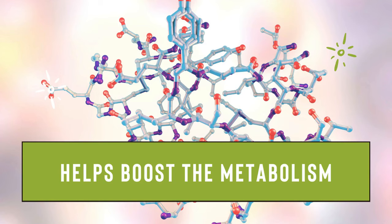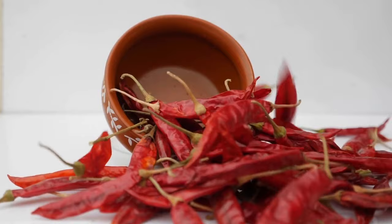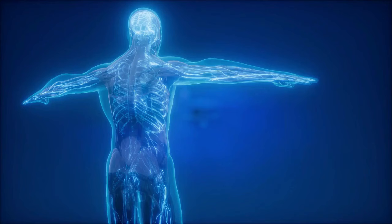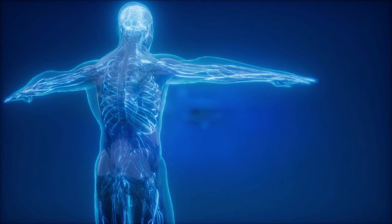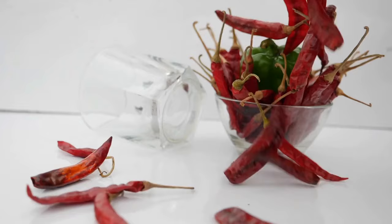Helps boost the metabolism. Different studies showed that cayenne pepper has a link with boosting metabolism and suppressing hunger. The reason behind this is the high content of capsaicin that produces extra heat, helping burn more calories and fat. Foods with high capsaicin content help increase our metabolic rate by 20%.